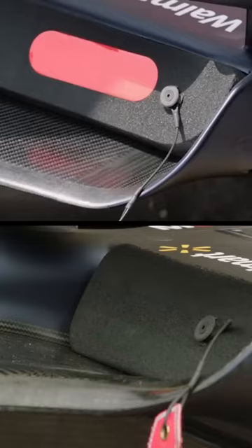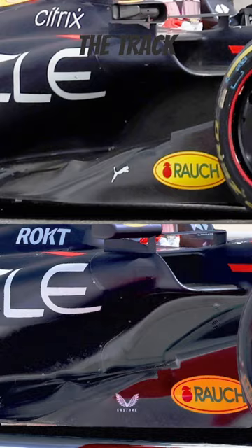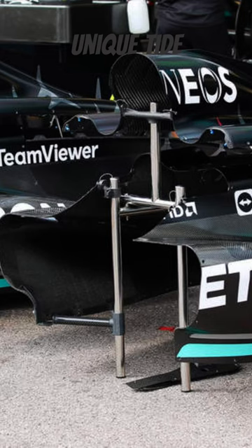And secondly, they're aerodynamic wizards. Sidepods are carefully designed to reduce drag and improve airflow around the car, giving it that extra edge on the track. Each team designs its unique sidepods, keeping their car's performance secrets hidden.